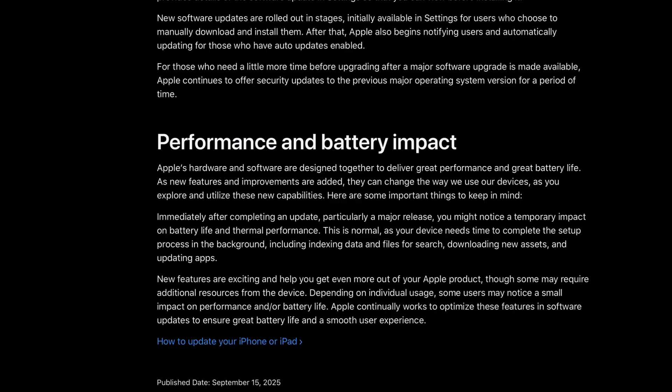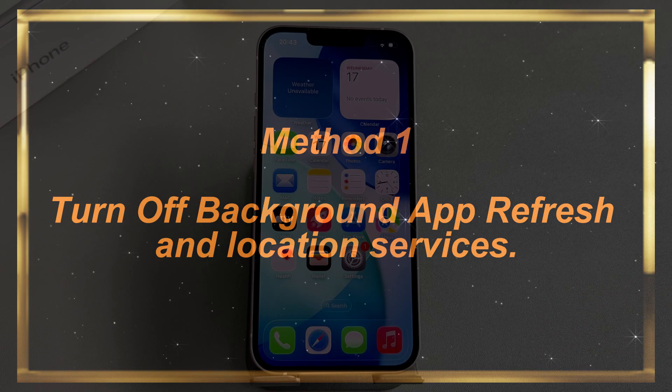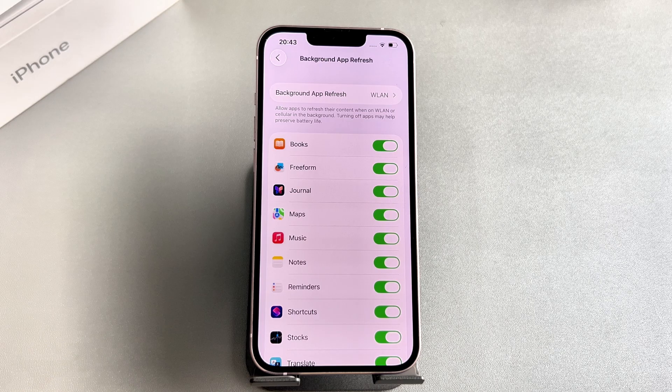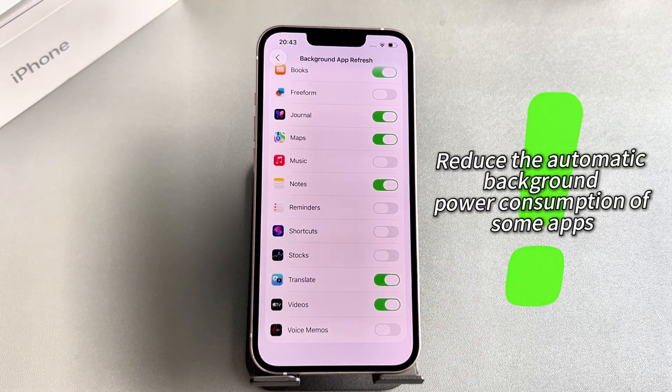Now that we've figured out why this is happening, I'm going to show you exactly what settings to change to stop your iPhone from dying too fast. Method 1: Turn off background app refresh and location services. Open your iPhone settings, tap General, find Background App Refresh, and turn off background refresh for some infrequently used apps. This can reduce the automatic background power consumption of those apps.